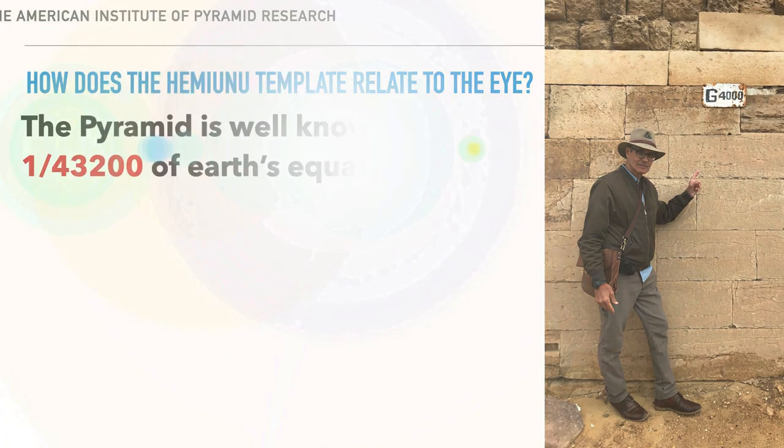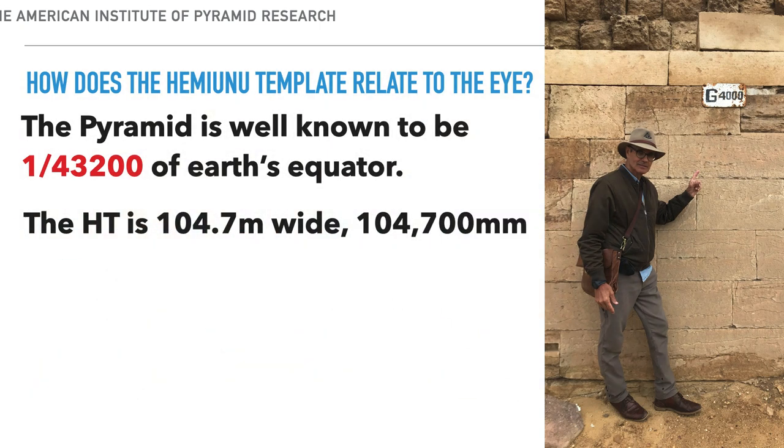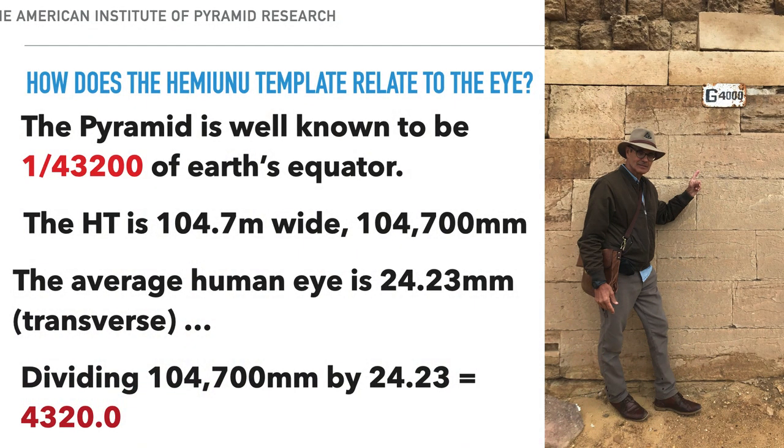How does this template relate to the eye? The Great Pyramid is a 1:43,200 miniature of the Earth — a scale model. The Hemiunu Template at 200 cubits is 104,700 millimeters wide, and the average human eye is 24.236 millimeters in transverse measurement. Dividing the template width by the eye measurement gives 4,320 — a magic number that relates the pyramid to the Earth. The eye is like a unitary part of this.